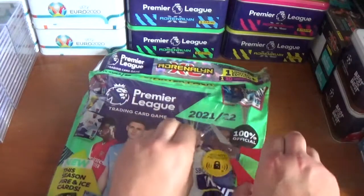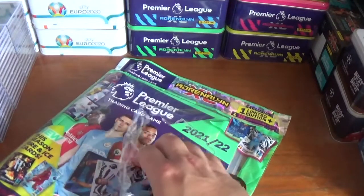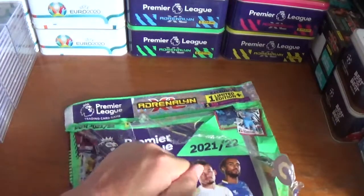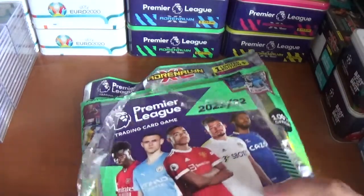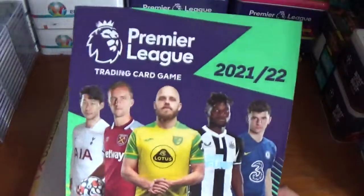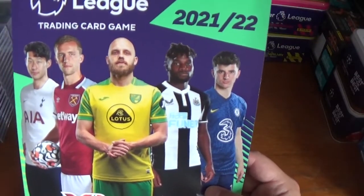Let's rip this seal apart and get stuck into this new collection. We'll take the two loose cards out very carefully. Let me rip this apart and get the contents out. There's the front cover — it's a double-sided one again. On the back we have Son Heung-Min of Spurs, Thomas Socek of West Ham United, Timo Pukki again of Norwich City, Alain Sam-Maximan of Newcastle United, and Mason Mount of Chelsea.